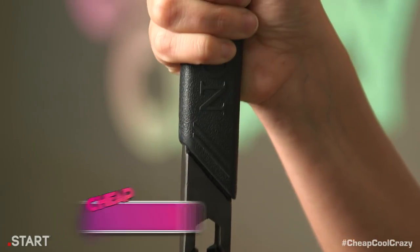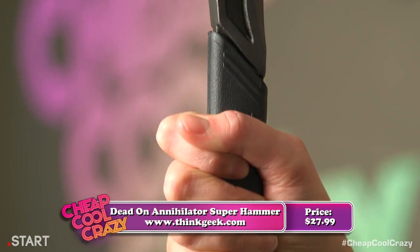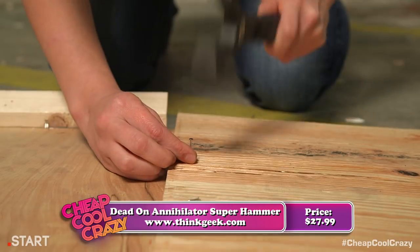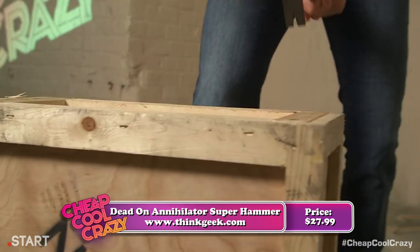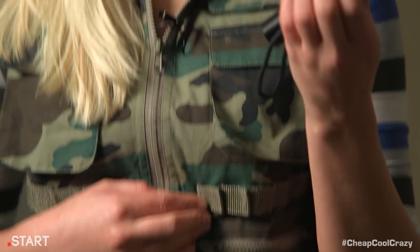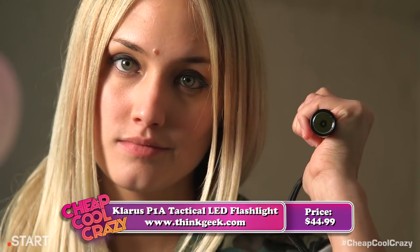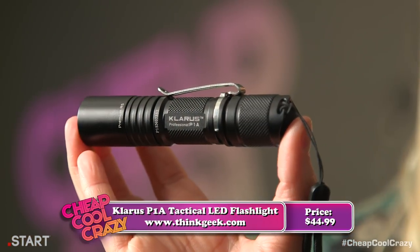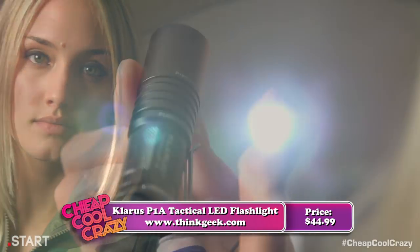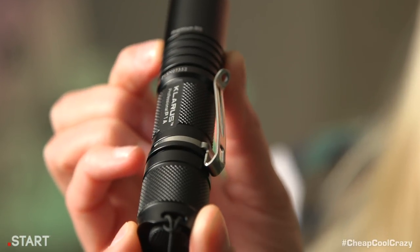Instead, use this — it's the Dead On Annihilator Superhammer. Not only will it take out zombies, it's also useful for putting boards over windows, repairing your hideout, and did I say killing zombies? Because definitely killing zombies. But you can't kill any zombies without seeing where the zombies are. Enter the Klaris P1A Tactical LED Flashlight. It lasts 28 hours on a single AA battery, and it's also tiny, so it won't weigh down your supply sack like some other high-powered flashlights.